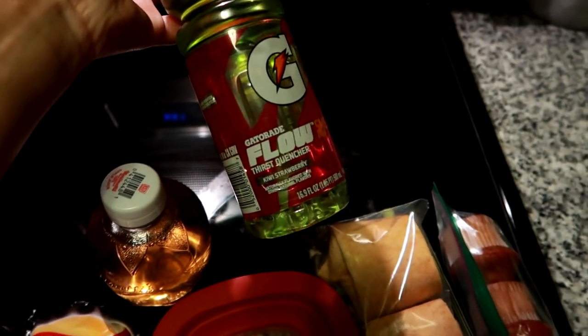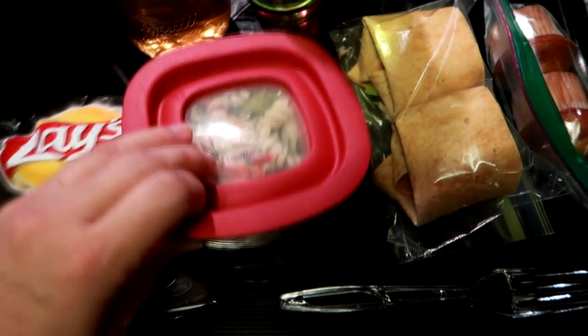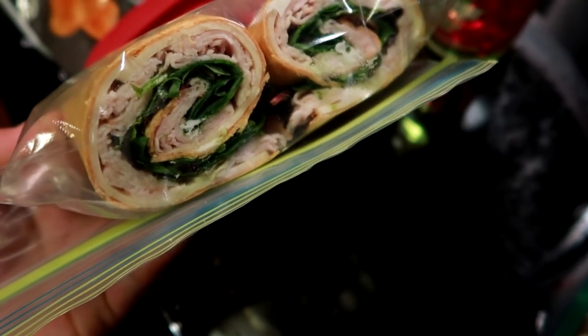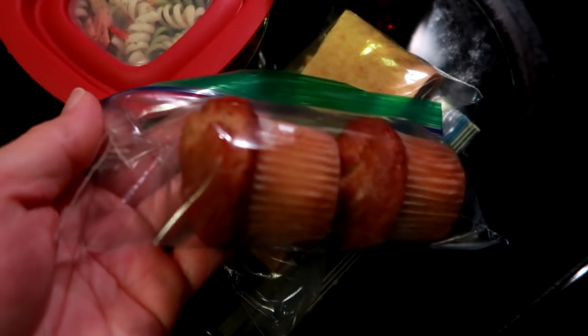Today he's taking a Gatorade Flow in the kiwi strawberry, one of the Martinelli apple juices, a small container of the last of the pasta salad, some Lays chips, and then a sandwich wrap. It's on a tomato basil wrap with turkey, mayo, spring mix, and cheese.